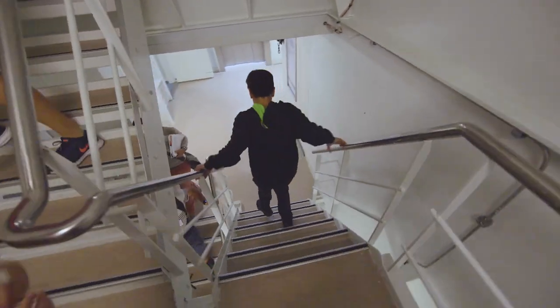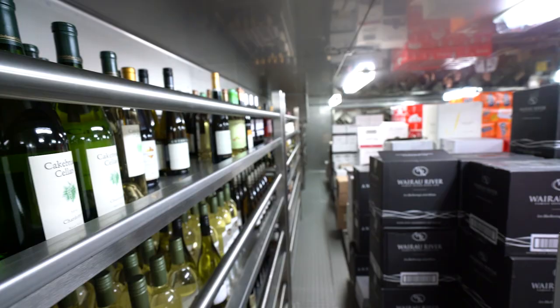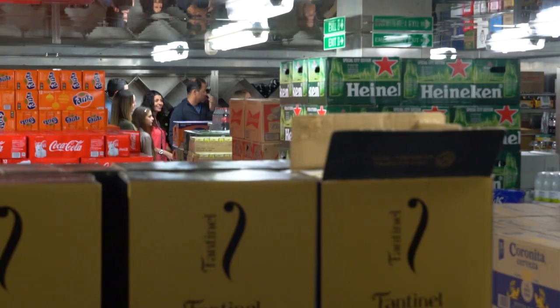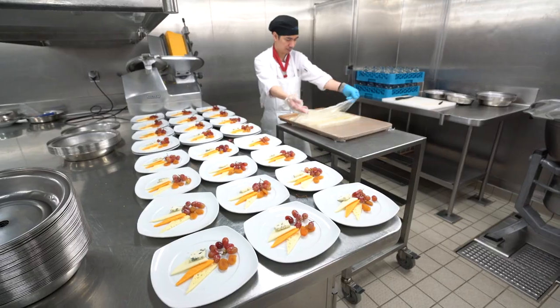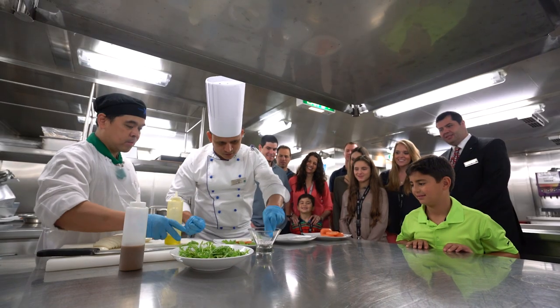Follow closely behind your guide as you stroll along the busy I-95, the main corridor used by the crew. Check out the provisions area where all the ship's fresh ingredients are stored before heading to the main galley where our chefs prepare these ingredients for all your savory meals on board.